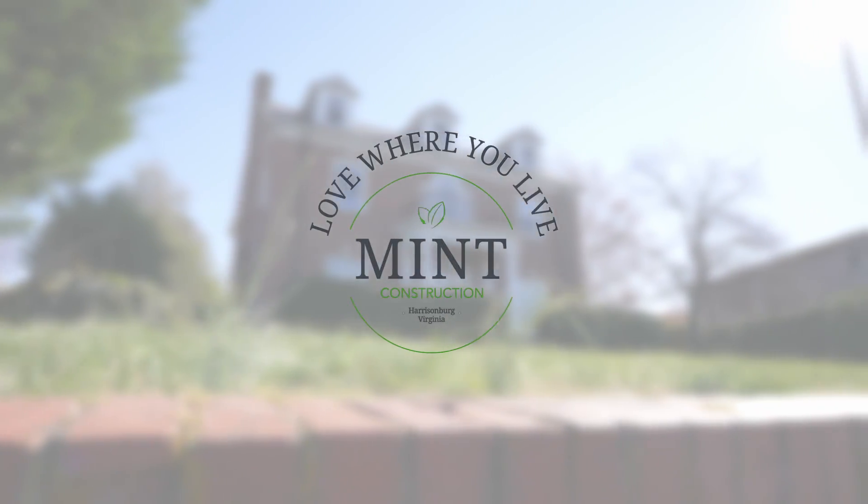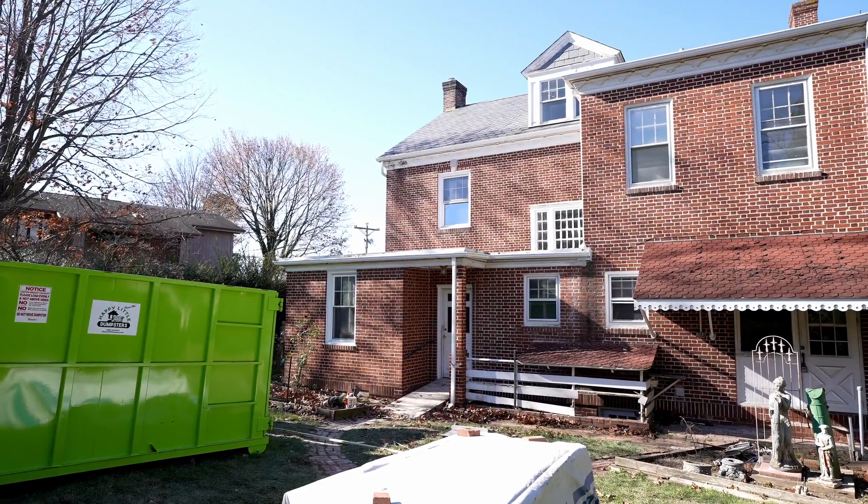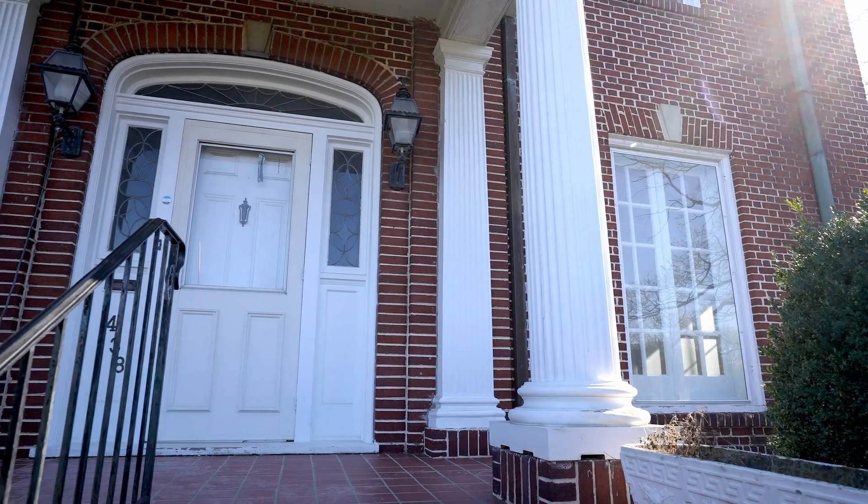Welcome to Love Where You Live with Mint Construction. I'm Matt and I'm Kate. This is going to be a special series — we're renovating a house in Old Town, and this is actually going to be our personal house.